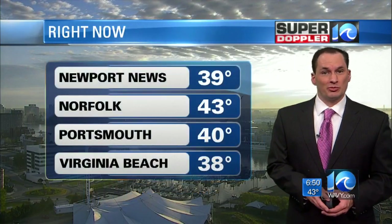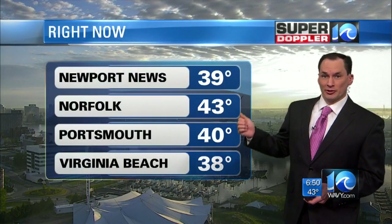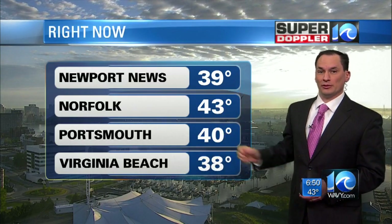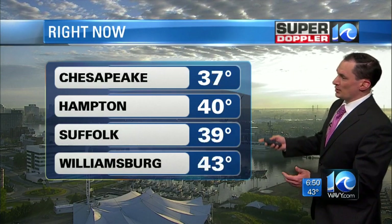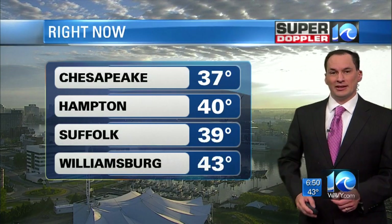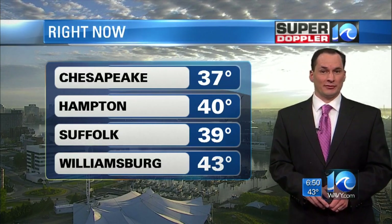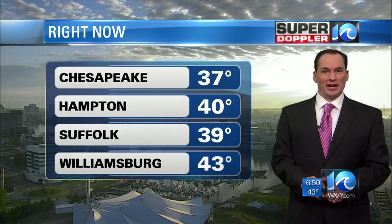At the moment it looks pretty, but it is cold out for this time of year. 39 in Newport News, 38 Virginia Beach, 43 in Norfolk, and 40 degrees in Portsmouth. We've got 37 Chesapeake, 39 Suffolk. There was a little patchy frost out there — weather watcher Donna in Southern Virginia Beach, Blackwater, reports a little patchy frost on vehicles. It's not widespread, it's very light, but there's a little out there.